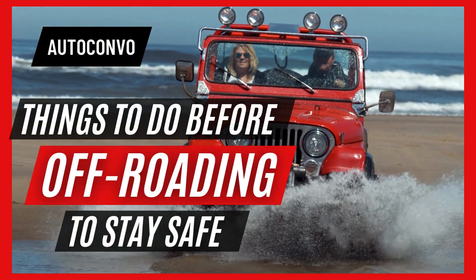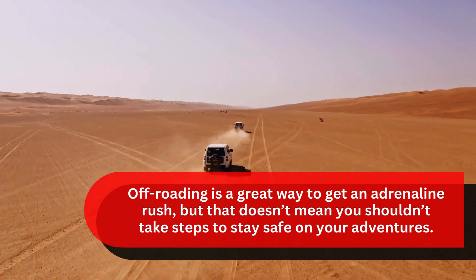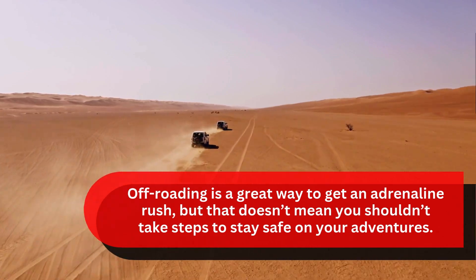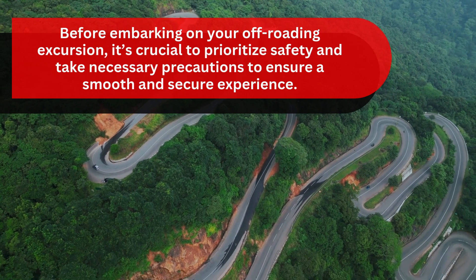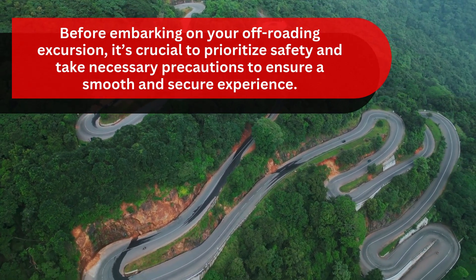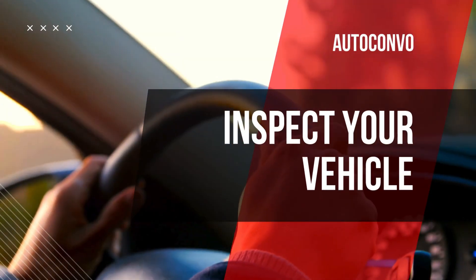Things to do before off-roading to stay safe. Off-roading is a great way to get an adrenaline rush, but that doesn't mean you shouldn't take steps to stay safe on your adventures. Before embarking on your off-roading excursion, it's crucial to prioritize safety and take necessary precautions to ensure a smooth and secure experience. Here are three things to do before off-roading to stay safe.